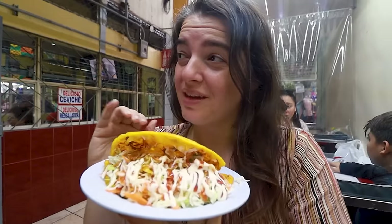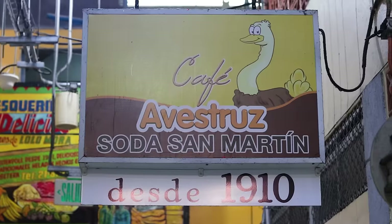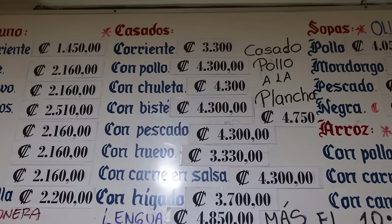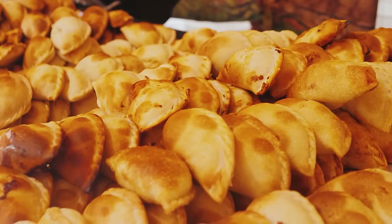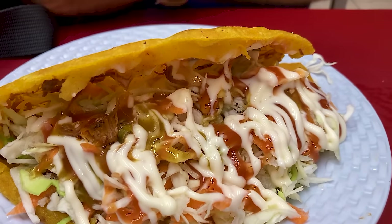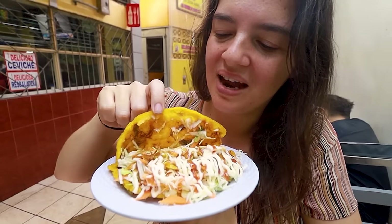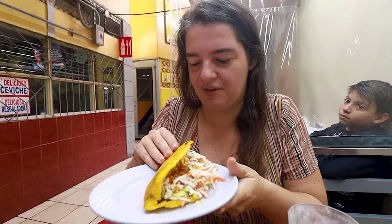We came back to our favorite spot in San Jose for food — the Central Market, the Mercado Central. It's absolutely packed both inside and outside and has loads of different options. I am having this loaded empanada. Contrary to empanadas in South America, this one is not so much doughy as it is corny — it's more like a crisper type empanada and not so soft. It has cabbage, lettuce, a little bit of carrot, the meat filling, and then some salsas. There's really no way to eat this gracefully.